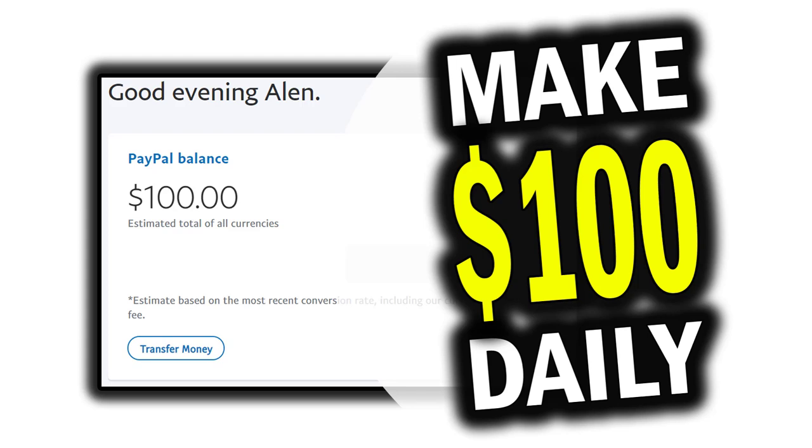If you want to make $100 a day, make sure you watch this entire video. It's going to be a step-by-step process on affiliate marketing for beginners with a brand new method that you will not want to miss. Let's get into it.